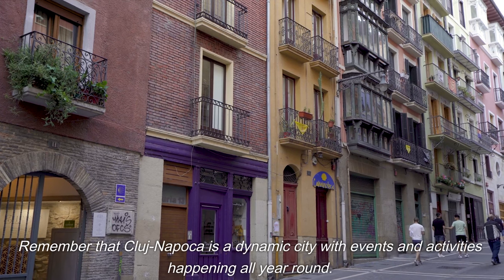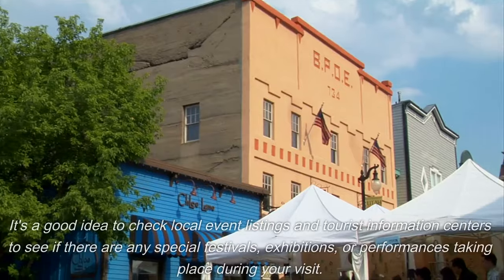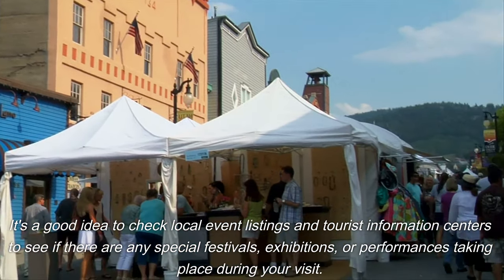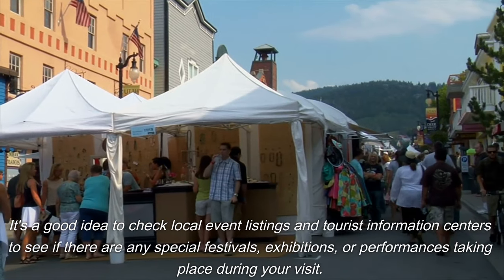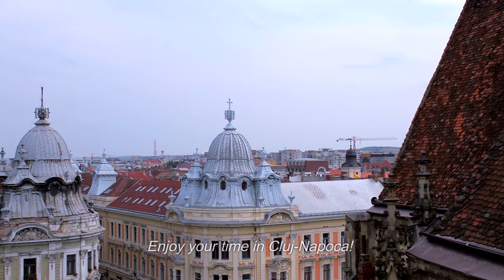Remember that Cluj-Napoca is a dynamic city with events and activities happening all year round. It's a good idea to check local event listings and tourist information centers to see if there are any special festivals, exhibitions, or performances taking place during your visit. Enjoy your time in Cluj-Napoca. Thank you.